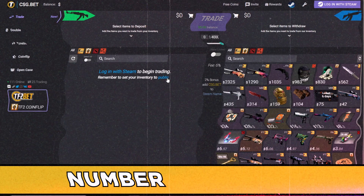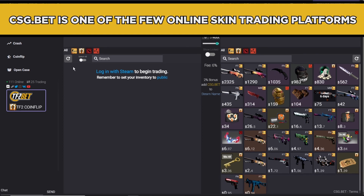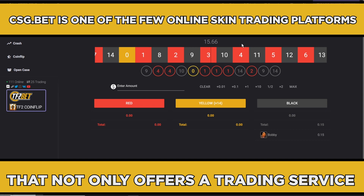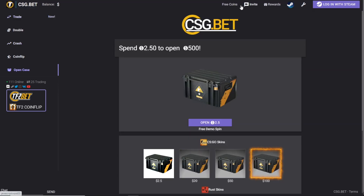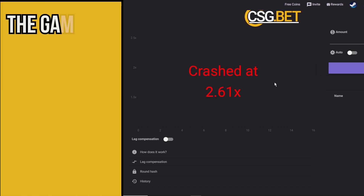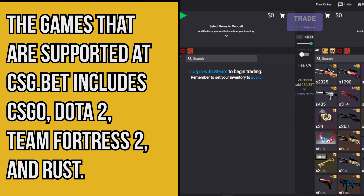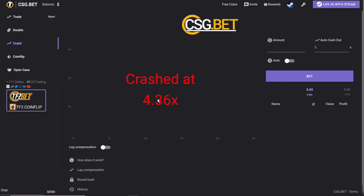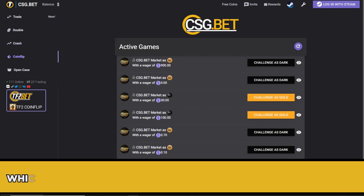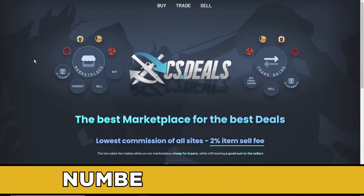Number six: CSG.Bet. CSG.Bet is one of the few online skin trading platforms that not only offers a trading service but also allows users to play some gambling games like crash or coin flip, and open skin cases. The games supported at CSG.Bet include CSGO, Dota 2, Team Fortress 2, and Rust. Skins for all supported games can be traded in the same section, which makes it easier to trade skins for different games. There is also a live chat feature that users can use to chat with each other.